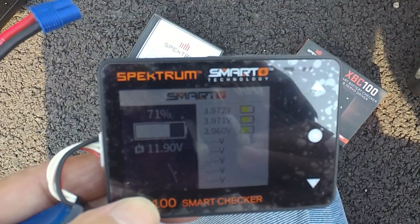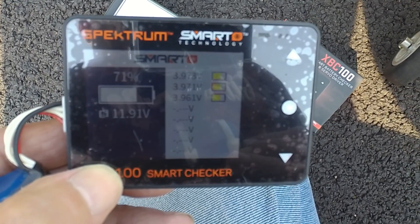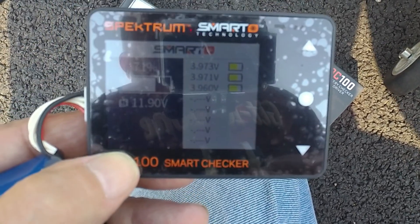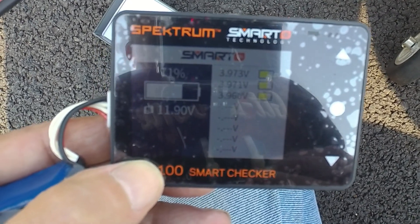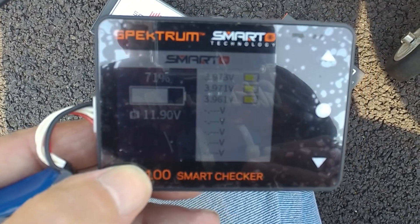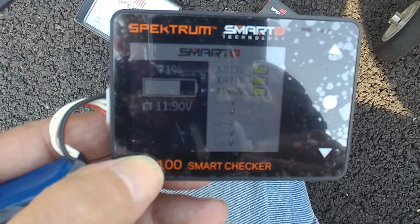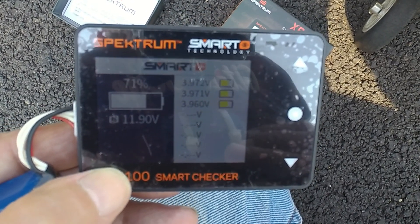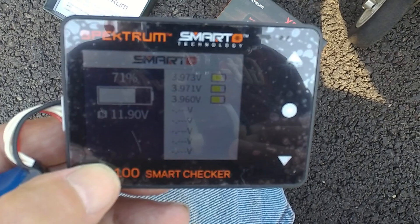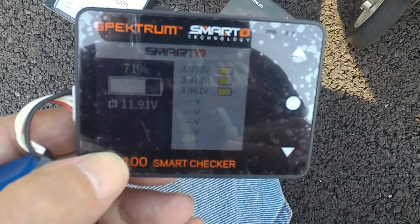Guys, I don't know if you can read this, but these are my battery voltages after that flight just now. I was using a 3000mAh 3S 30C VANT battery from three, almost four years ago now. I just have to say it did pretty well — it doesn't do as well in the Timber, but not a problem at all with this light little thing. Thanks for watching, we'll catch you later, bye for now.